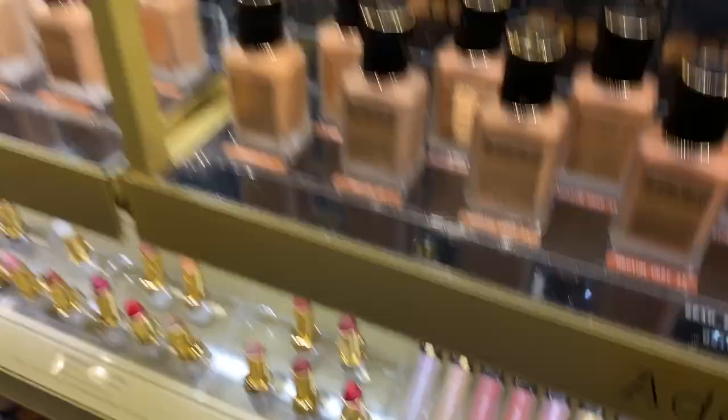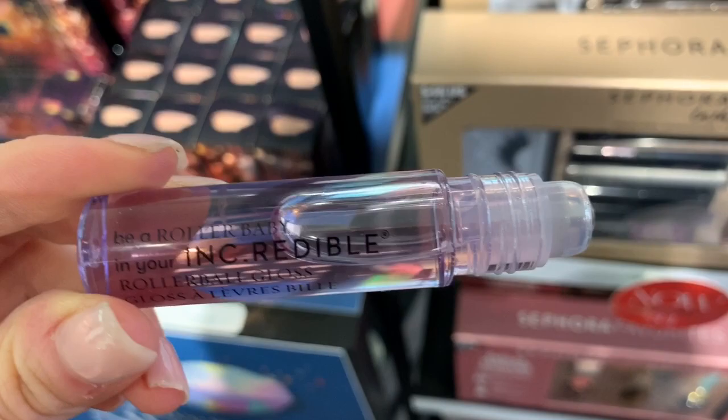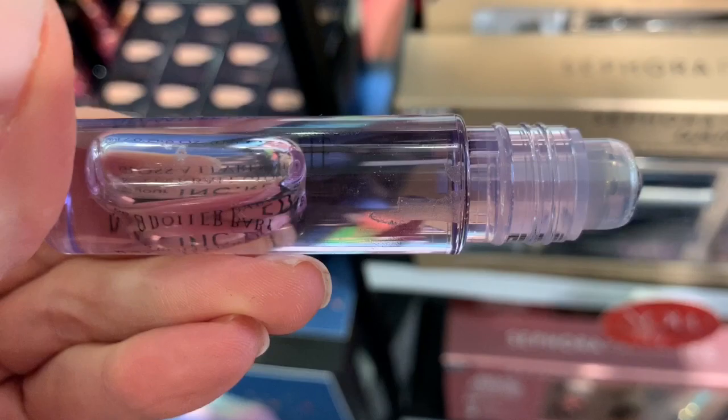I remember these roller glosses — oh my god, what a throwback. I haven't seen these in forever. I remember the ball getting all discolored from other glosses I was wearing, and it was like a really thin formula. I want to say it was cherry or strawberry flavored — is anyone with me on this? It's by Roller Babies. It's a cute idea.